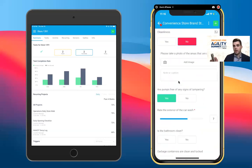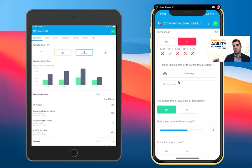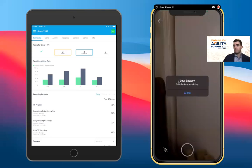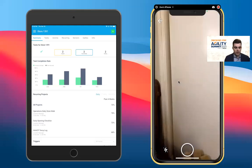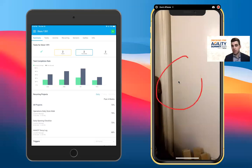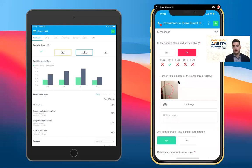A great example is around field auditing and the ability to capture important information in context of store visits or mystery shops. If I note that the outside of the store is not presentable, rather than just telling my store to go clean it, I can actually show them the key areas I want to focus on to make sure they're aligned with my expectations. This is a fantastic coaching and training tool — making it very easy for stores to go fix those issues.